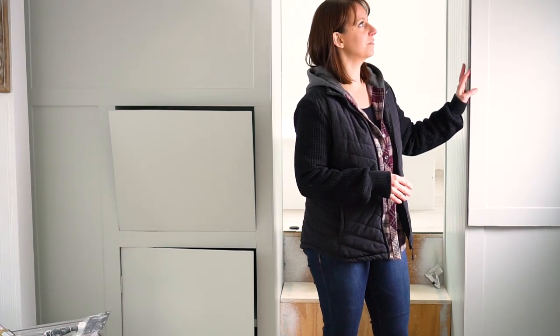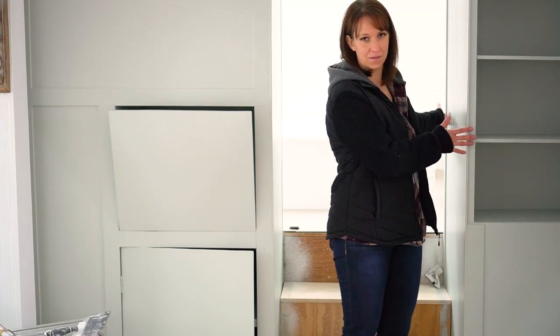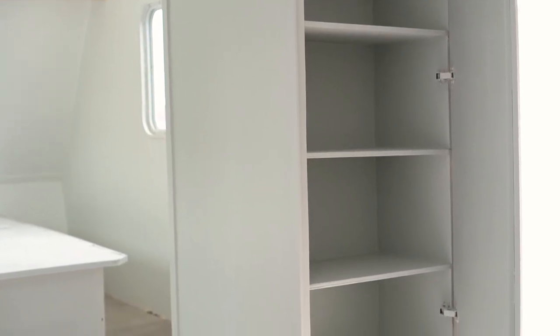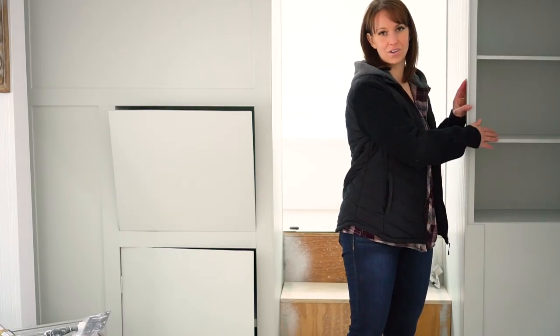Over on this side, this was initially one big deep cupboard. I had my husband divide it in half so that we could have storage both on the front and on the back end where the master bedroom is. It's just kind of a hidden cupboard, and then we'll put little shelves or divide these up for the kids so they can store the things they need. And on the other side, we have extra storage for the master bedroom area.